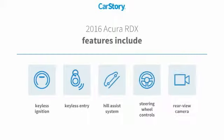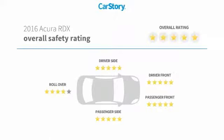Features also include keyless entry, keyless ignition, rear view camera, steering wheel controls, helices, and has been listed as an IIHS top safety pick with these ratings.